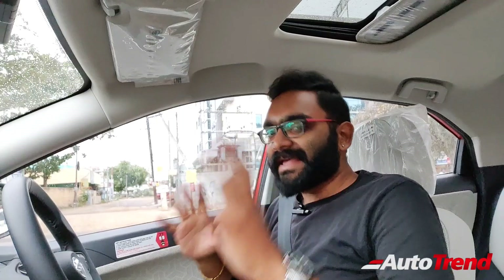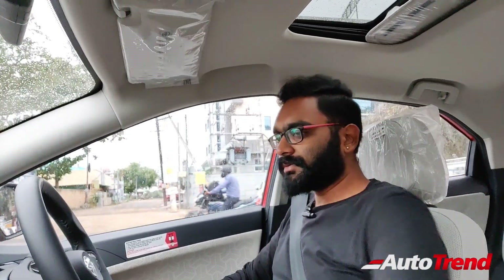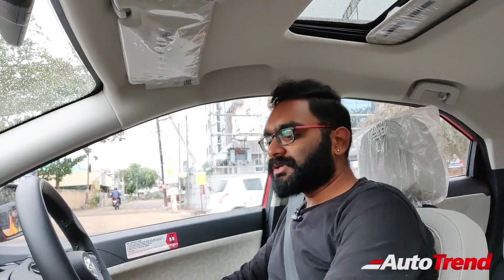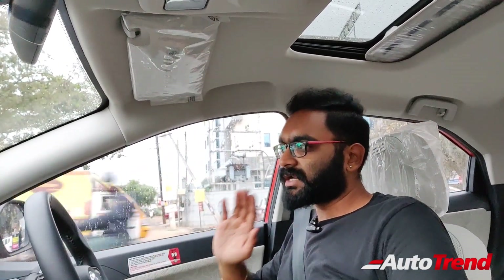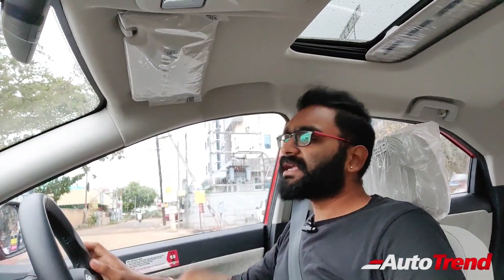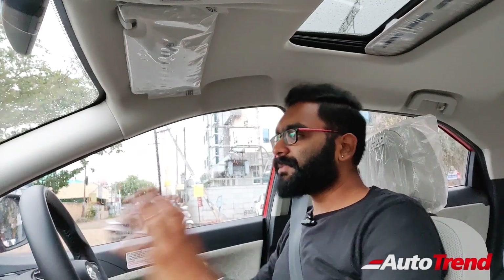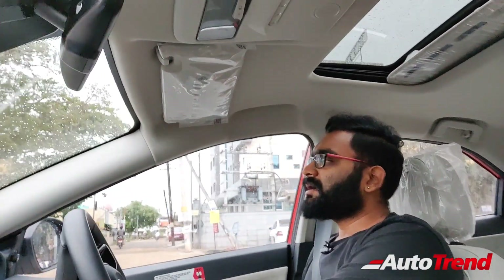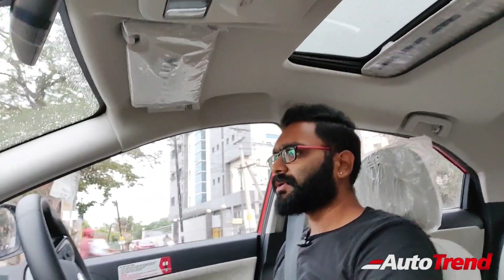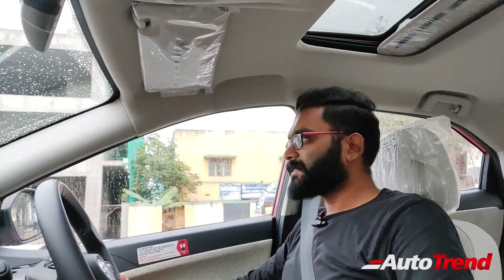Now inside the Tata Nexon XZ Plus P variant for the drive — this is the turbo petrol AMT variant. Turning off the aircon, I can hear only external noise inside this car — there is literally nothing intrusive. There is only a slight vibration on the pedals, but apart from that it is a very refined cabin. The engine is extremely silent and the cabin is very well isolated. Putting the car into 'A' mode and not pressing the accelerator, the car moves automatically — the creep function runs at about 7 km/h, which also helps while driving on hills.